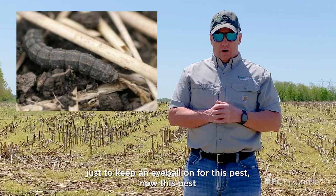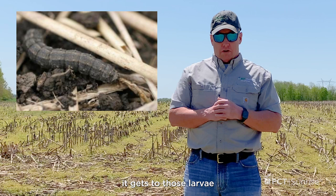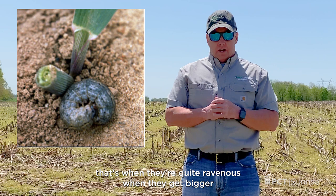When the larvae hatches, it can cut plants once it gets to the fourth instar — when it's about three-quarters of an inch long, that's when they're quite ravenous. When they get bigger than that, they'll typically want to pupate and are not as much of a problem.